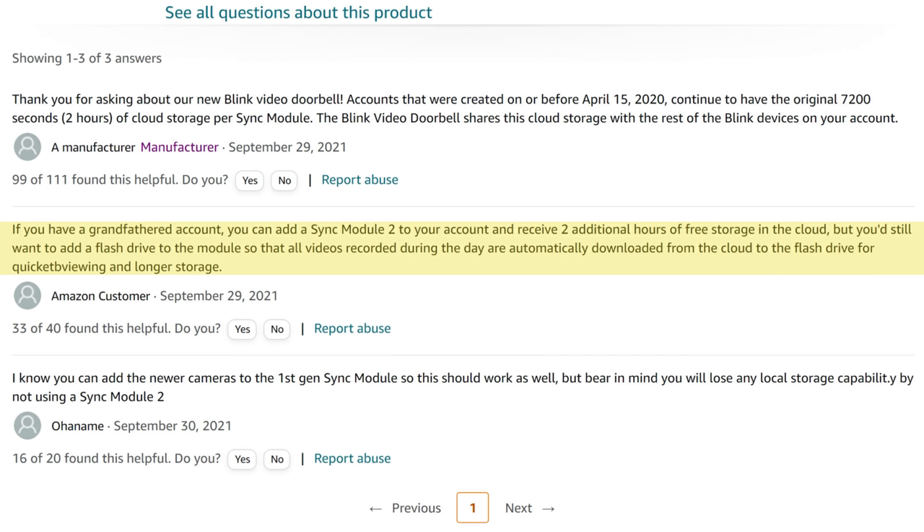This doorbell can be an option if you're already in the Blink ecosystem — especially if you were grandfathered in. You'll get the most benefit from this doorbell, and if you add the Sync Module 2 to your account you get an additional two hours of free cloud storage on top of the original two hours, plus you can plug in a thumb drive to back up recorded footage from the cloud.